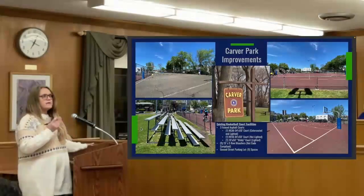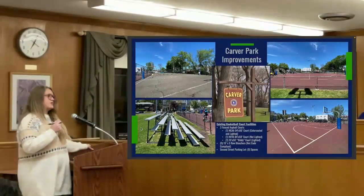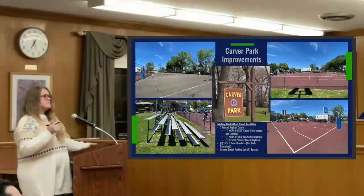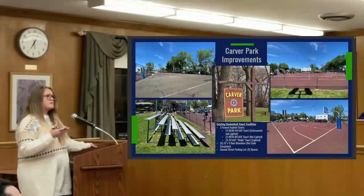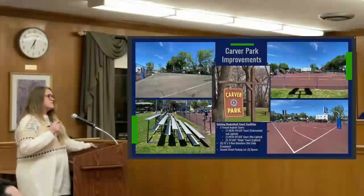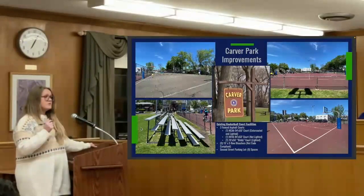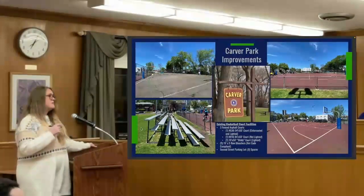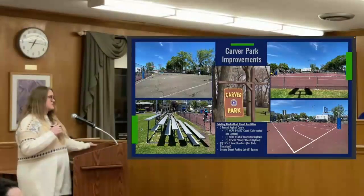We're really focused on the basketball courts as part of this project. There are three fenced-in asphalt courts in various conditions of disarray that need to be replaced fully. Different sizes — we have one NCAA/NBA size court, that's the color-coded one in red that you'll see out there. We also have a high school size court and then a biddy court, which doesn't meet any standard size — it's smaller than junior high, and that's the third court out there.